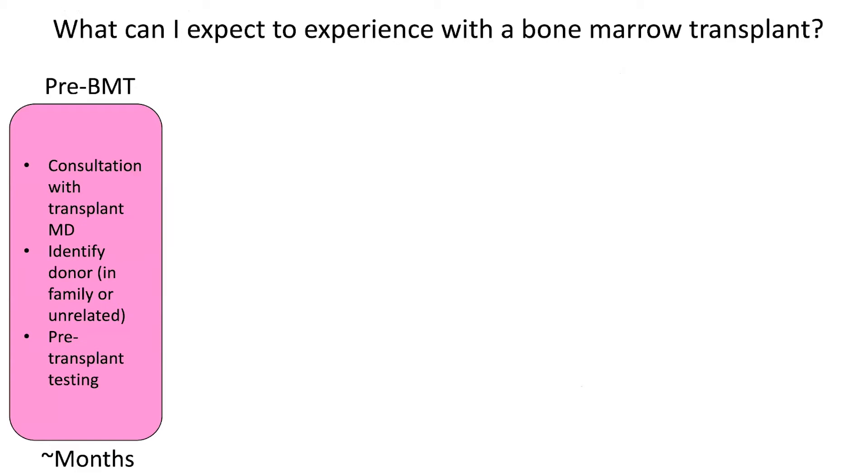Now, what will you expect to experience if you go through a bone marrow transplant? There are four phases, and I will go through each one and about how long each of them takes. Most patients, it takes several months of pre-bone marrow transplant consultation, workup, and evaluation to decide whether the person needs a transplant and determine how to do the transplant. So you start with a consultation with a transplant specialist — it's generally better to find one who is knowledgeable about PIDs. Then if the person is going to go on to a transplant, you need to identify a donor of the stem cells, either in the family or unrelated. And then there's certain routine pre-transplant testing to check how well the different organs in the body are working, that the patient doesn't have infections and so on.